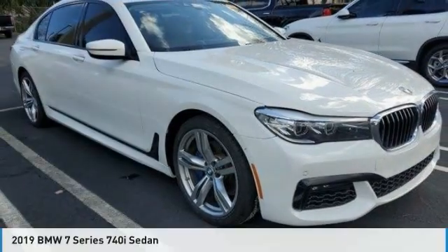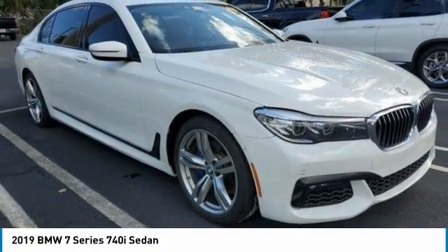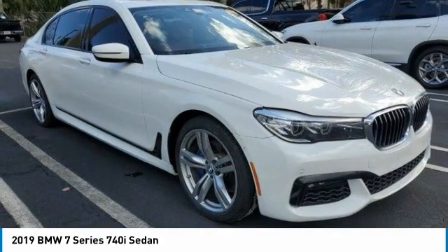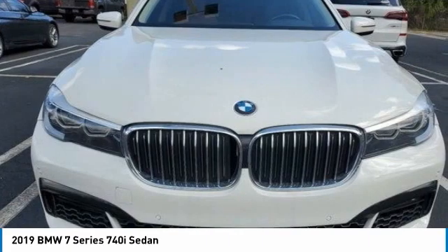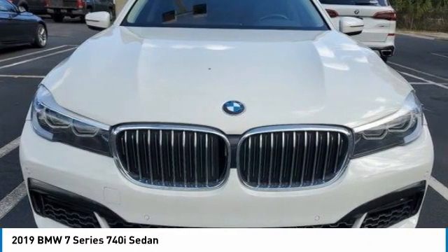For the right vehicle, check out the 2019 7 Series. The BMW 7 Series is a full-size sedan that has always represented the top of luxury and technology.